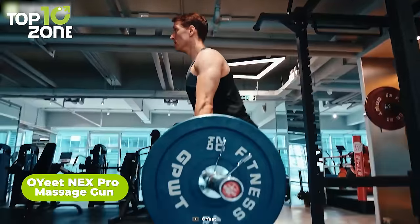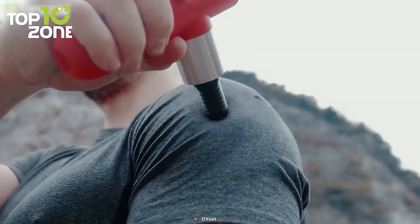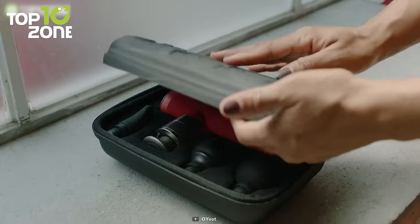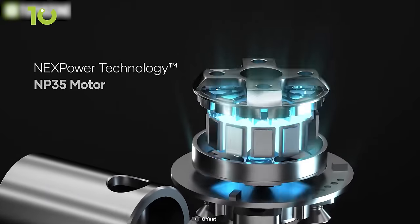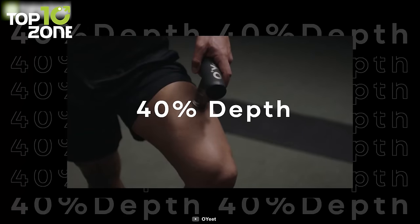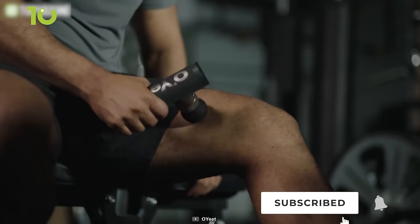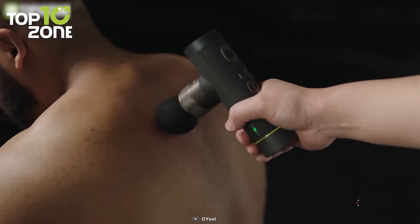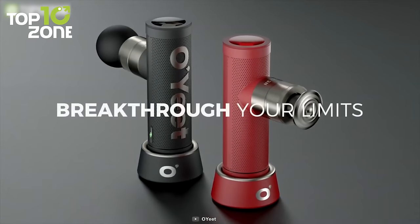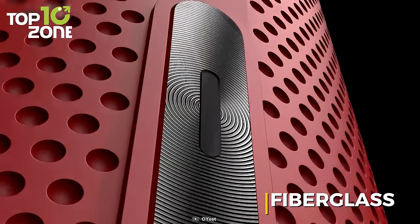After an exhausting day or a tiring workout, release your muscle tension with the Oyeet Nex Pro, a compact massage gun that will help eliminate your muscle stiffness. You'll notice the device's sleek, modern appearance. Due to its high torque motor and Nex Power technology gearing, this gun can run up to 3,500 RPM and penetrate 40% deeper into the skin, delivering a force of about 60 pounds to break up knots and increase blood flow. The 8 Pro attachments let you quickly exchange heads to find the right way to relieve your pain. Designed with aircraft-grade aluminum, this massage gun weighs only 1.2 pounds and has a fiberglass handle that is extremely comfortable to grip.